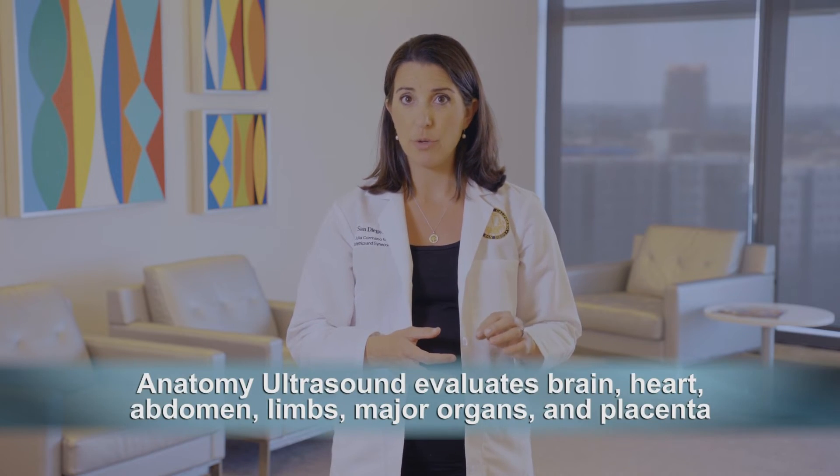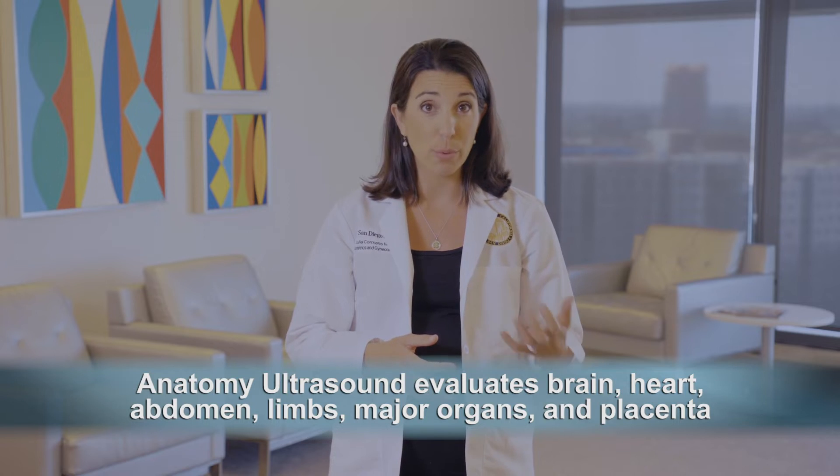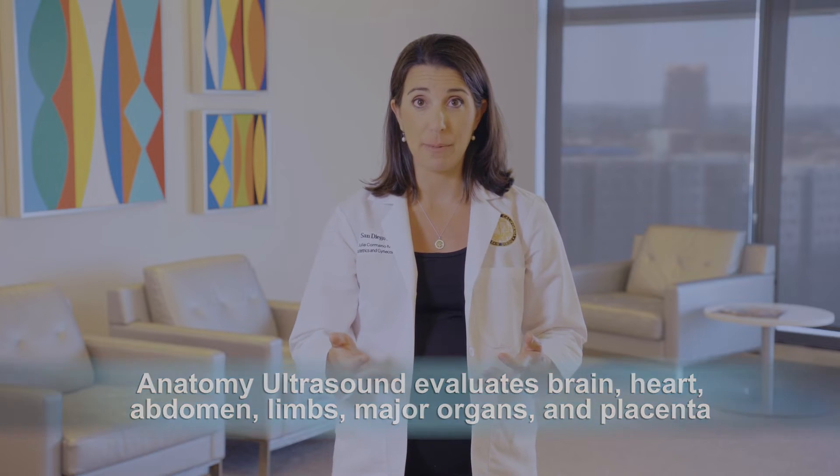This ultrasound usually takes around an hour and carefully evaluates the anatomy of the brain, heart, abdomen, limbs, major organs, and placenta. If you have risk factors, you may also get a transvaginal ultrasound as part of this evaluation to check the length of the cervix, which can help predict your risk of a preterm delivery.